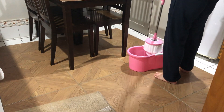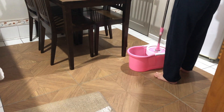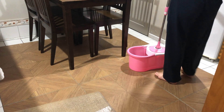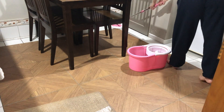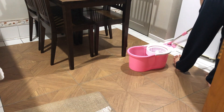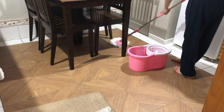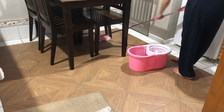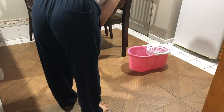The last thing that I'm going to do in the kitchen is to sweep and mop the floor. I only mop two rooms in the house: the kitchen and the bathroom. I really enjoy using this mop and we only bought it for around $16.